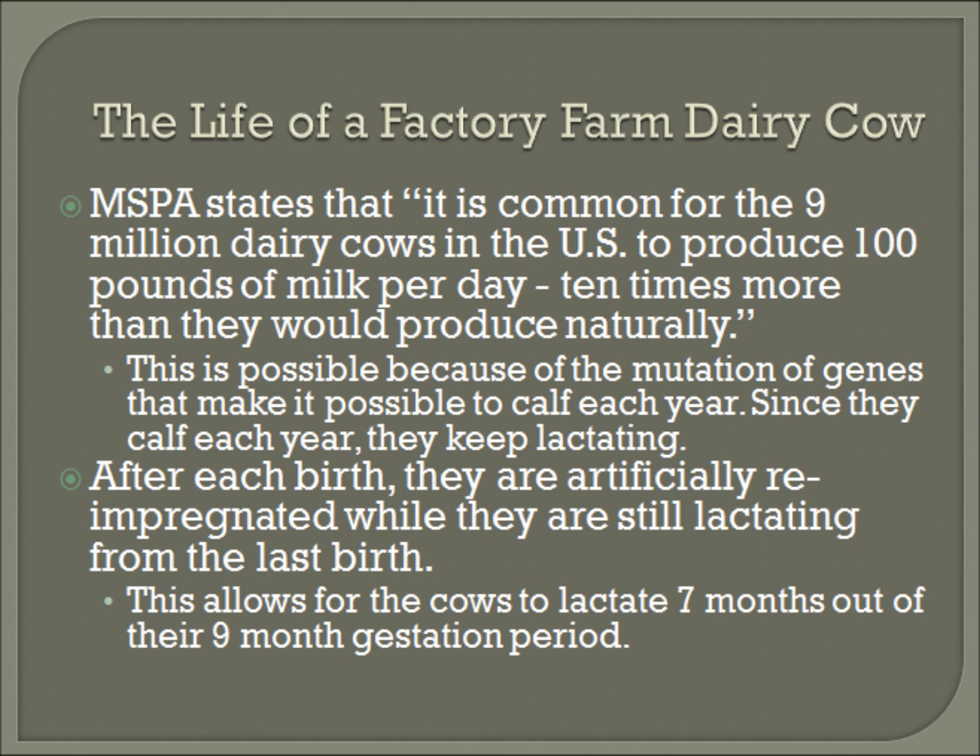The mutation of genes makes it possible for a cow to calf each year. Since they calf each year, they keep lactating. After each birth, the mothers are artificially re-impregnated while they are still lactating from the last birth. The cow's gestation period is 9 months, like humans, and re-impregnating them allows them to lactate for 7 months out of the 9-month gestation period.